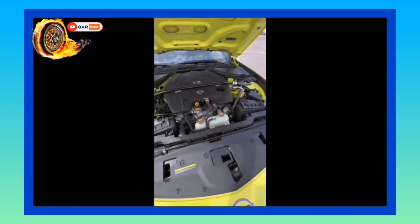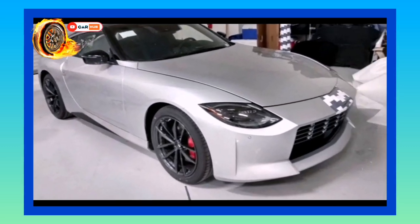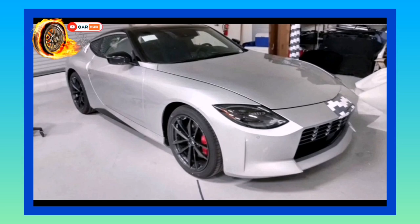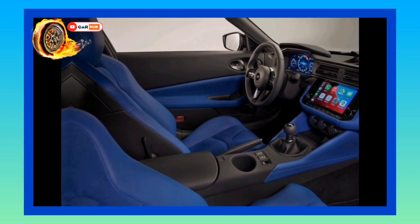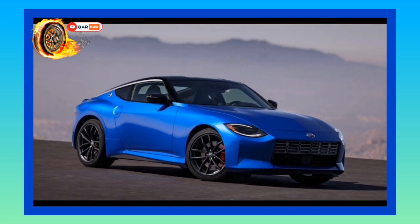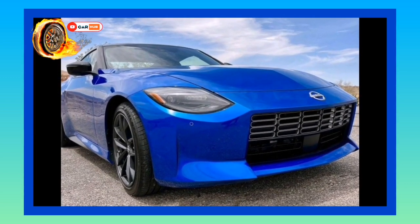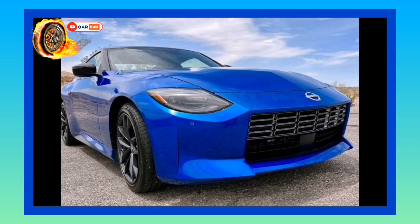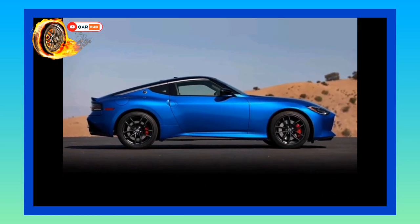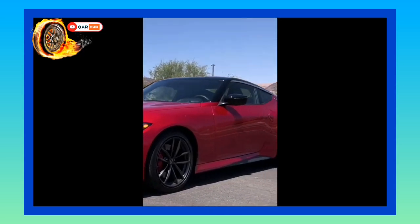Interior, comfort, and cargo: Although it's new for 2023, Nissan hasn't changed the layout of the Z's cabin. It remains a two-seat coupe with no vestigial rear seats, unlike a Porsche 911. What has changed, though, is everything else. The new Z receives a modernized cabin with updated materials, a welcome improvement over the current 370Z's dated interior. Leather upholstery, power-adjustable seats, and dual-zone automatic climate control are all available. Cargo space remains a mystery, but we aren't expecting the Z to be a Costco-run champion. We fit three carry-on suitcases in the trunk of the old 370Z, which should be plenty for most sports car buyers.